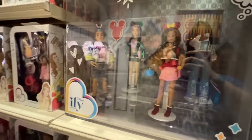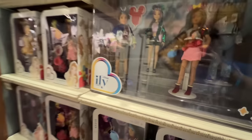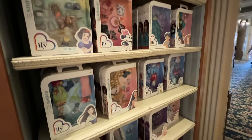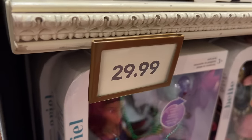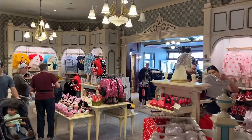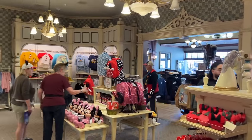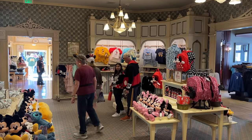In the store we just walked into are Ily Forever dolls — they've got apparel and little accessories for them in addition to the actual dolls themselves, which are $29.99. That's found in this store, which also has more merchandise — a lot of apparel for the most part. Here are some classic jackets. Someone was asking does Disneyland have a black hoodie? Here's a zip-up hoodie that's pretty classic — just the D on the front and Disneyland on the back.